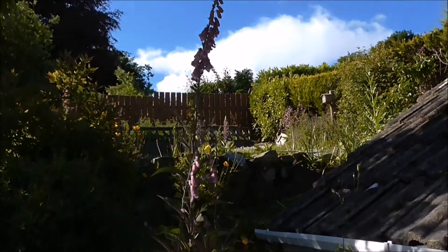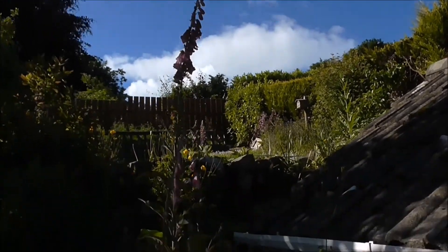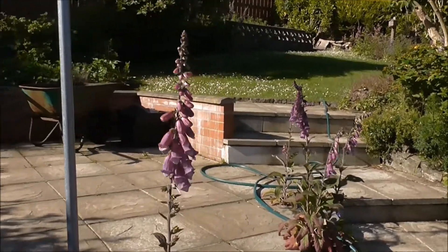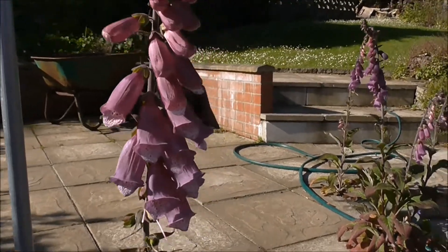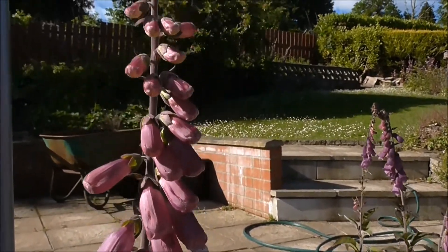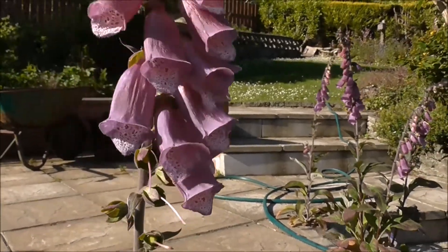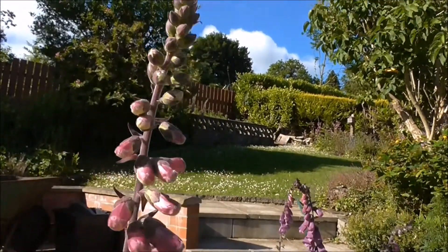The foxgloves are well out in the garden. Foxgloves are technically viewed upon as being a weed, but how could you classify this flower as a weed? Well, I suppose a weed is any plant that's growing in the wrong place, or a place you don't want it to grow, so you can classify anything as a weed if it's like that.